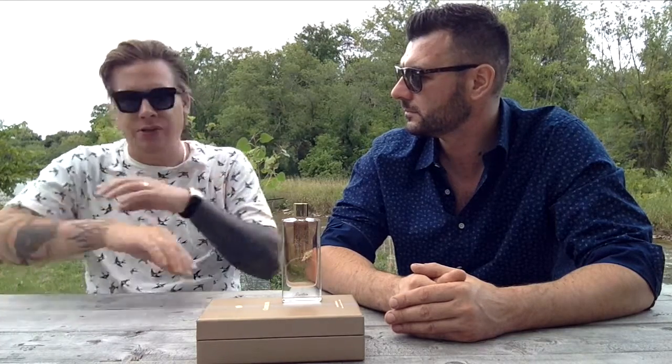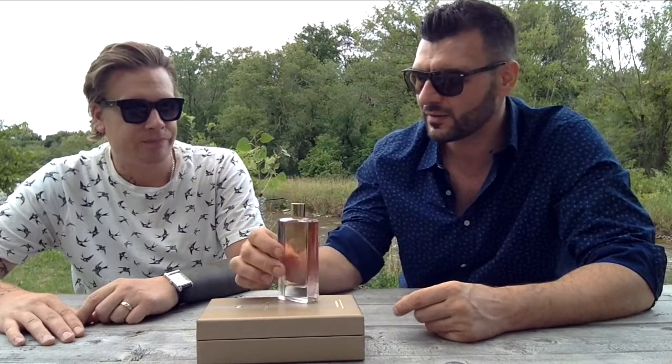Christo is also looking at Encens Mythique from the Déserts collection and says if the performance were better it would be his favorite of all three. He consistently gets poor performance — wearing it to bed with a couple of sprays on his chest and one on his arm, after 45 minutes before sleep he bellowed his undershirt and couldn't smell anything, having to press his nose to his arm to pick up faint airy traces. He loves it but it just doesn't last.